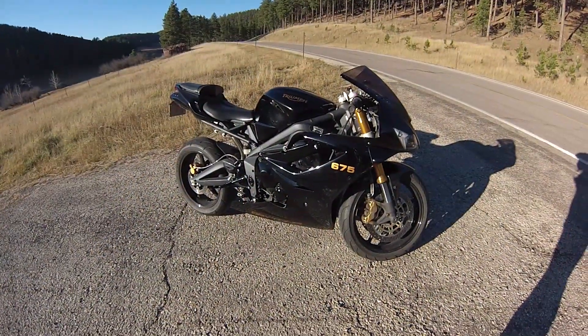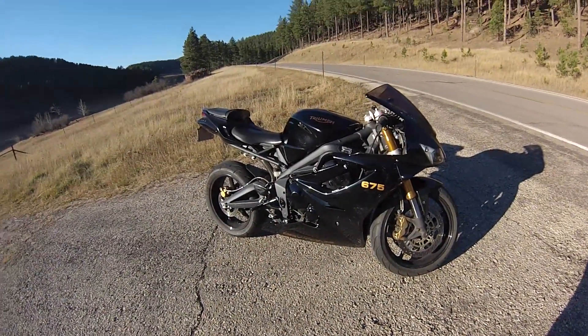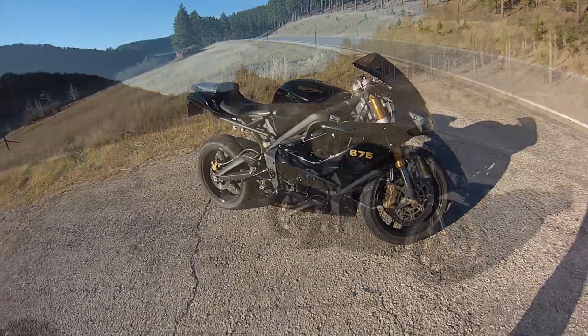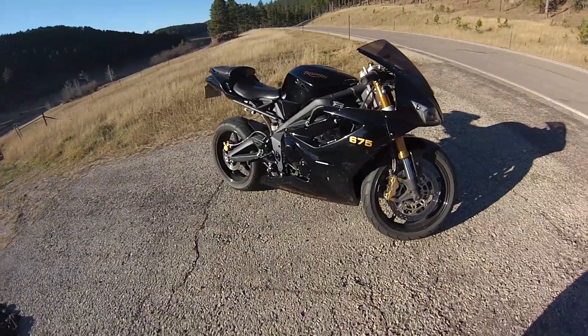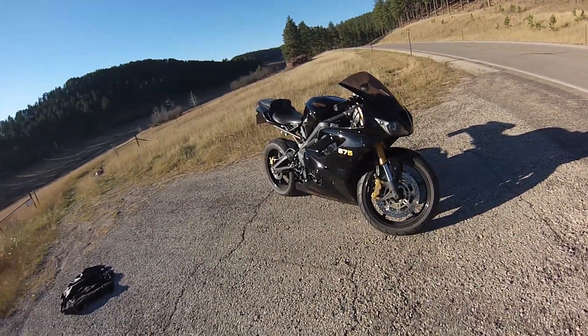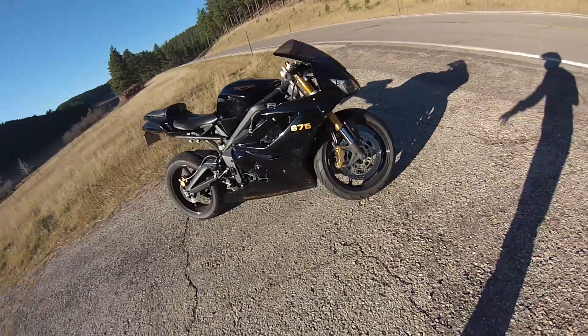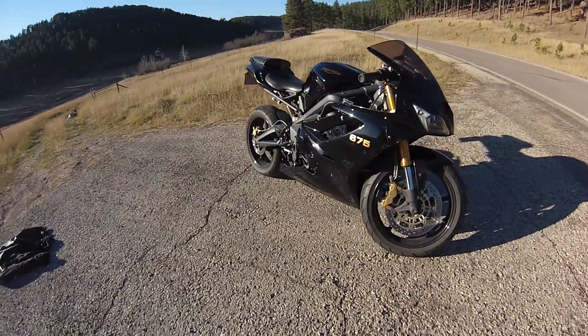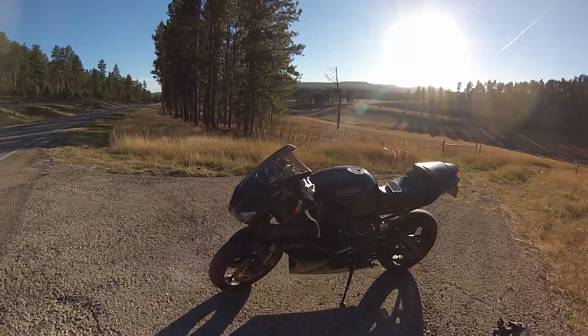The third reason why I bought the Triumph 675 was because I love the way it looks compared to a lot of the other Japanese bikes. I think Triumph did a really good job differentiating themselves from all the other imports. Just the styling of the bike, the way the lines go together — the Triumph 675 definitely has a distinct look to it.